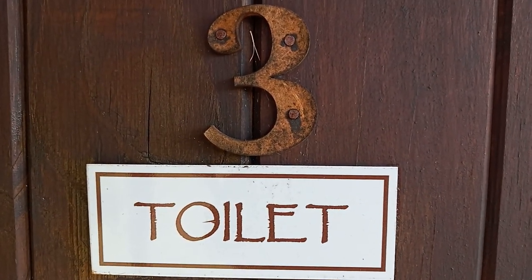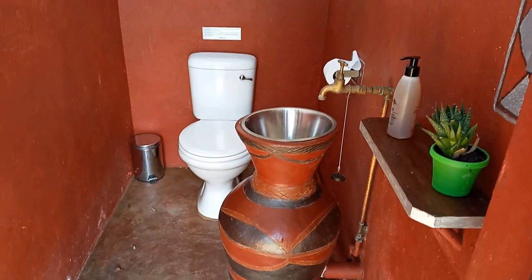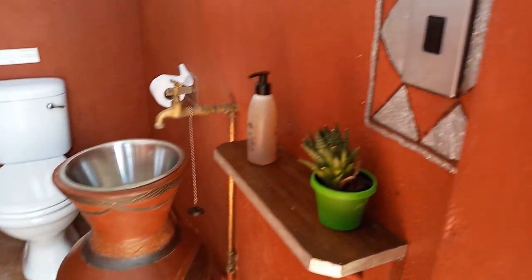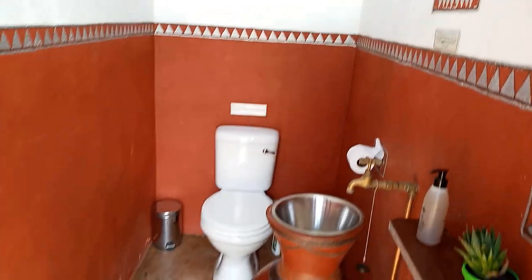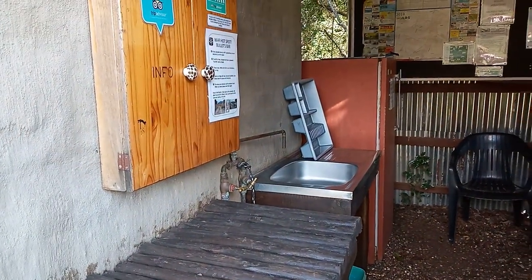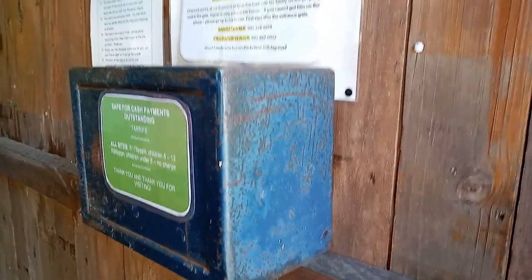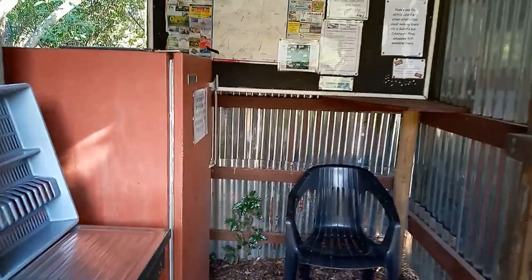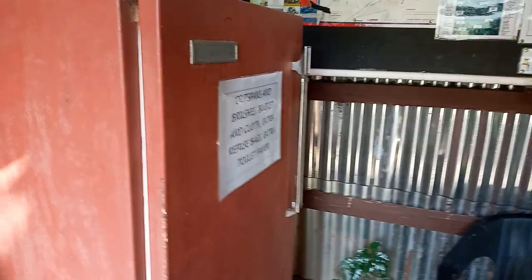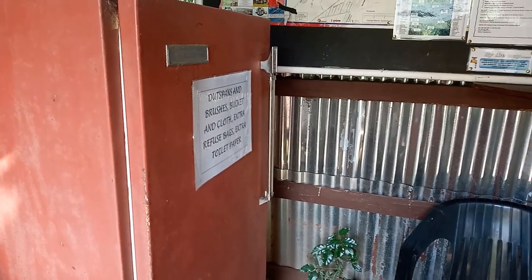Here's our toilet for our site — toilet number three. It's just a flush toilet, with a basin, hand sanitizer, and a mirror. Very nice campsite actually. There's also dishwashing facilities, a little bit of information, and a safe where we'll put our money. There's also a fridge here, but it doesn't have fridge stuff in it — it's got all the cleaning materials for the toilets.